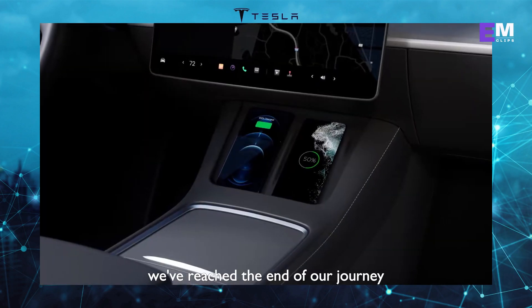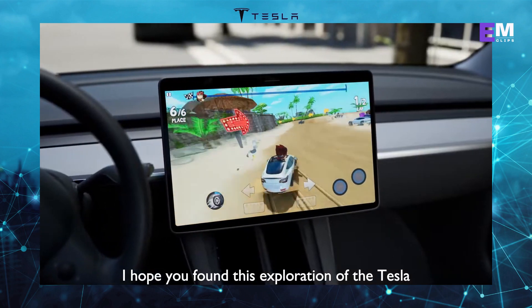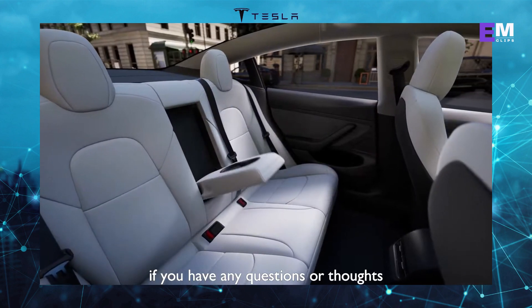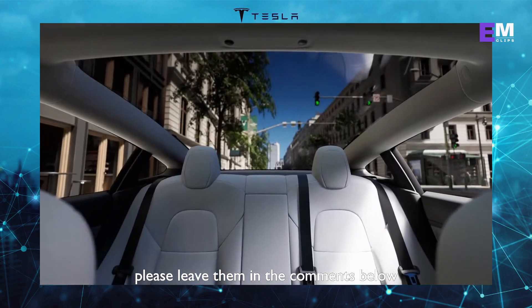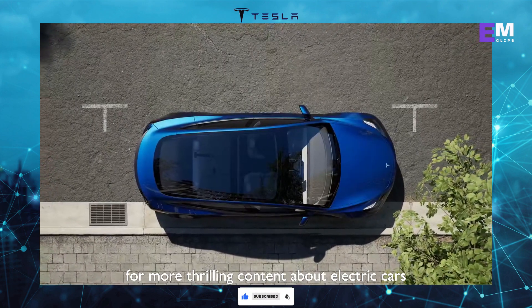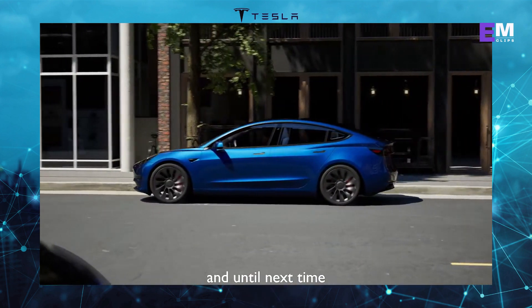With that said, we've reached the end of our journey. I hope you found this exploration of the Tesla Model 3 informative and captivating. If you have any questions or thoughts, please leave them in the comments below. And remember to subscribe to our channel for more thrilling content about electric cars. Thanks for watching and until next time.